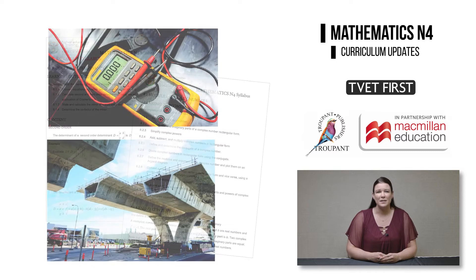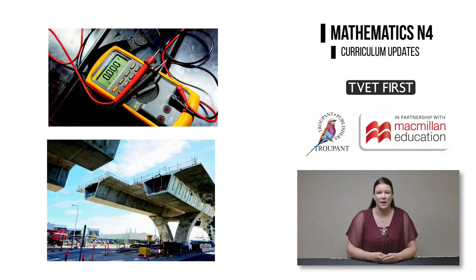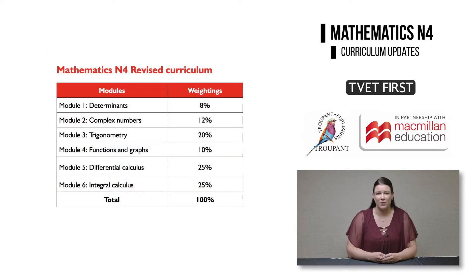The syllabus emphasises that Mathematics N4 strives to assist students to obtain trade specific calculation knowledge. There are six modules instead of seven. The weightings have increased for the modules on complex numbers, differential calculus and integral calculus. The old module one, which covered equations, manipulation and word problems, has been removed from this syllabus.